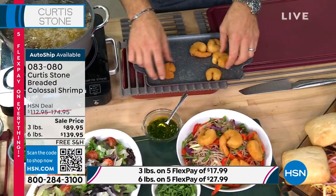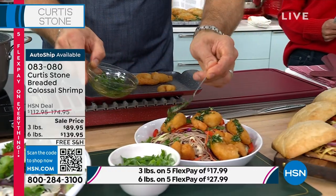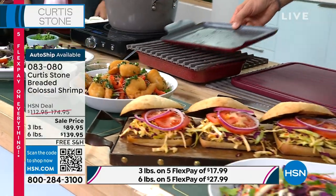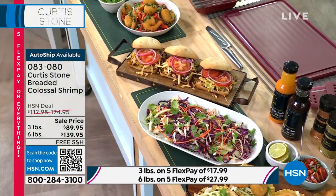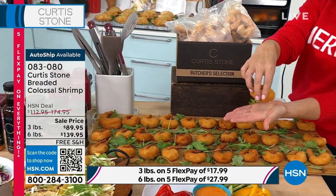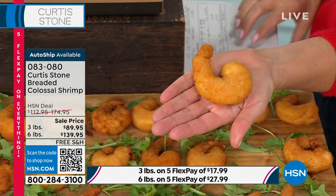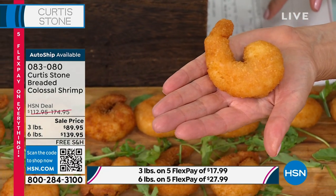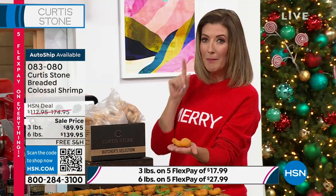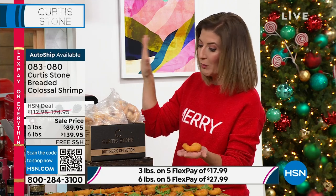To heat them up, take them out of the bag and either drop them into hot oil, put them in the oven, or use the air fryer — all yield fabulous results. These shrimp are the size of the palm of Curtis's hand. Already very popular since launching this week, available in three-pound and six-pound options, single or auto shipment. They are sweet, juicy, and tender with a wonderful crisp, crunchy breading.